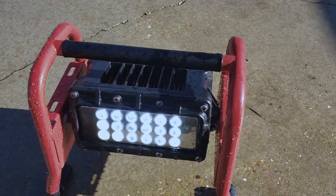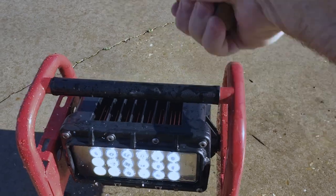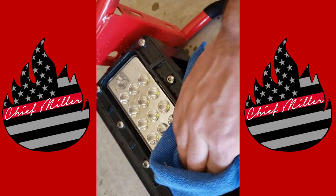I took a hammer to this thing and couldn't even crack the lens. I set it on fire — this is fireman proof. This is a heavy duty light that is going to be great for fire departments. We put this thing to the test; we did everything possible to it. This thing doesn't even heat up — it's been on for an hour now and it's still ice cold, so it's not going to cause any fires.